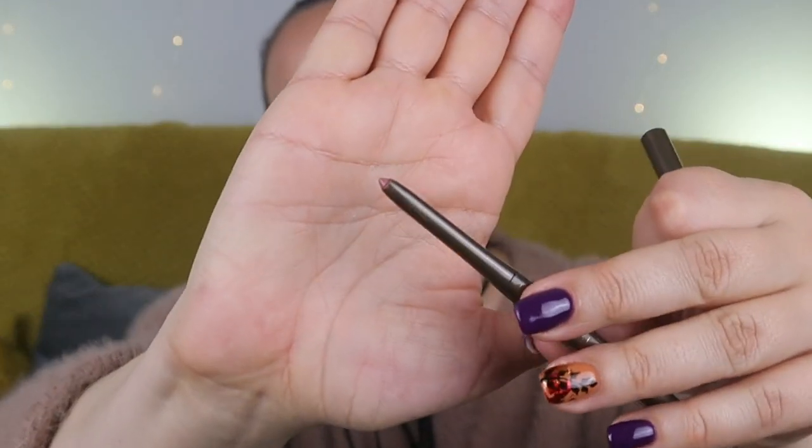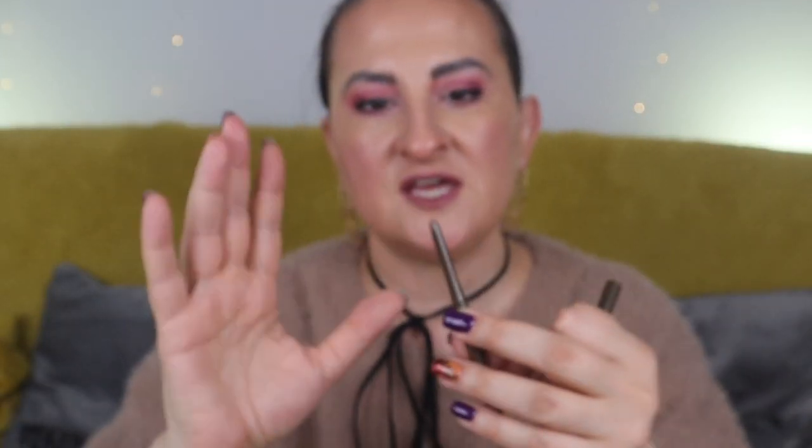The next product is a lip liner by Delilah in the shade 'Pout.' This retractable lip pencil is worth £20. It's a really pretty darker nude shade that I think most people will be able to use — beautiful with their favourite nude lipstick.